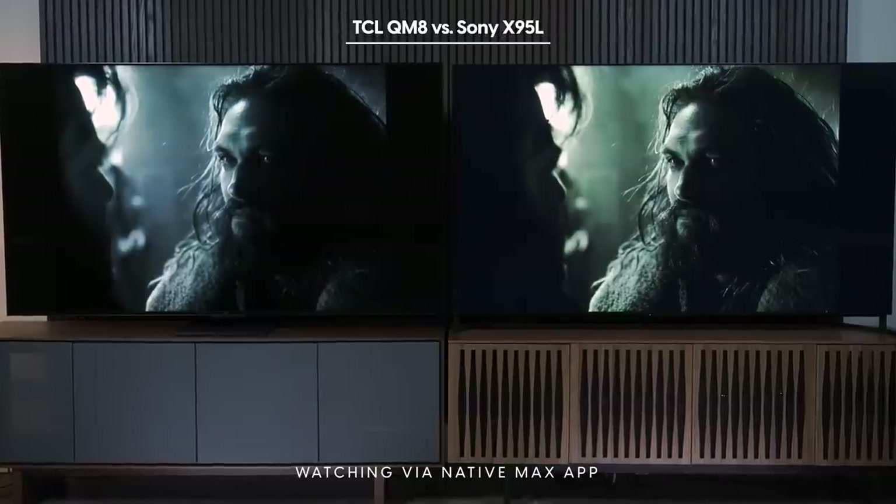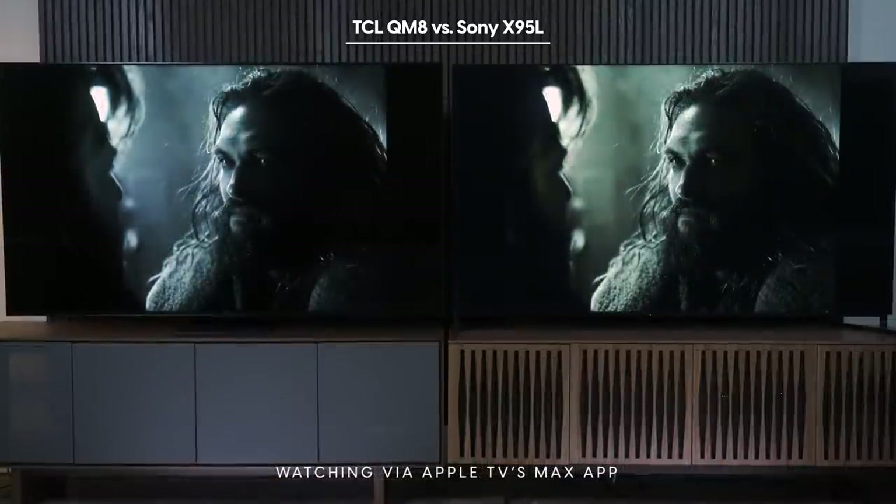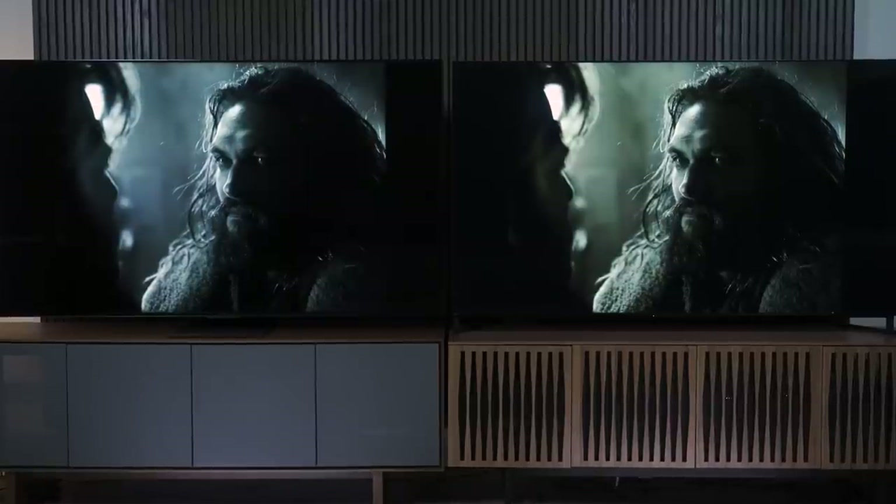Lest you think this is a TCL problem only — check out the Max app built into the Sony X95L. Here we have Justice League queued up in Dolby Vision, and the left and right pillar box bars are gray instead of black, with lifted blacks in Dolby Vision. But switch to the Apple TV 4K and use its Max app via HDMI, and the pillar box bars are now black as they should be. The takeaway is that I am losing my trust in the apps built into TVs. Not all are bad, but sometimes they are, and I don't want to wonder if I'm getting the best picture. I'm seriously thinking about just not using built-in apps anymore. When it comes to Google TV implementation, I can't declare a winner — it's a draw, and in this case that draw is an L for both.